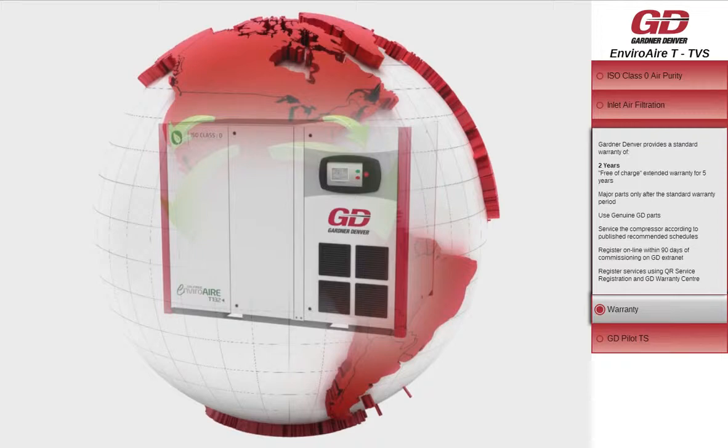Our standard warranty ensures that you've got peace of mind when it comes to your system's operation. For added protection, Gardner Denver's extended warranty delivers one of the most comprehensive plans in the industry.